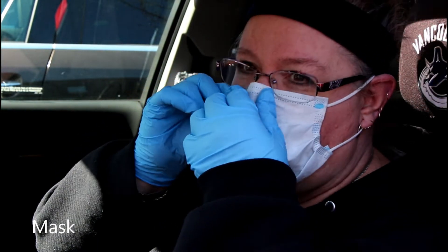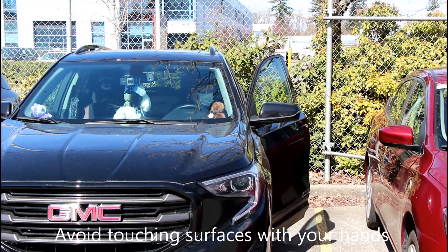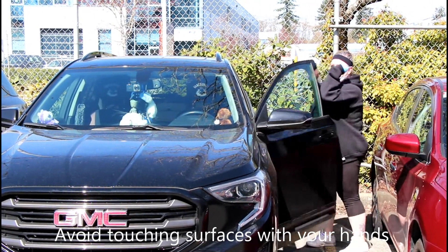We've done everything we can in order to do our part to stop the spread. We ask that people try and avoid touching common surface areas, and most of all, just make sure you guys are paying attention and being conscious of your hygiene and safety.